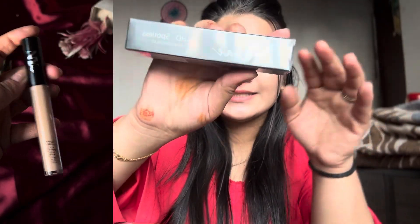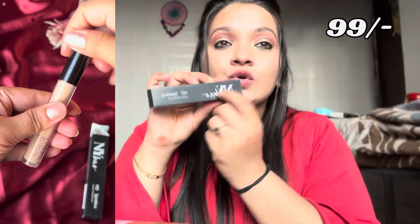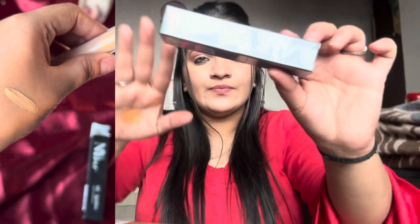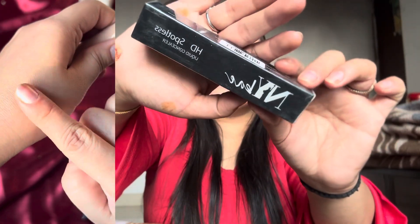NY Bae Spotless Liquid Concealer, which I received from Purplle for ₹99. I ordered it and I hope this shade is accurate for my skin tone. This is how it looks.